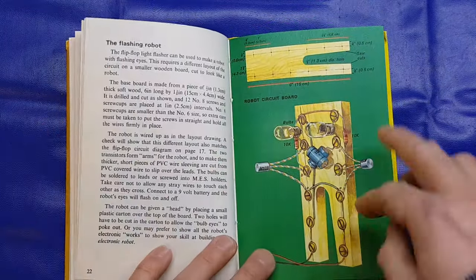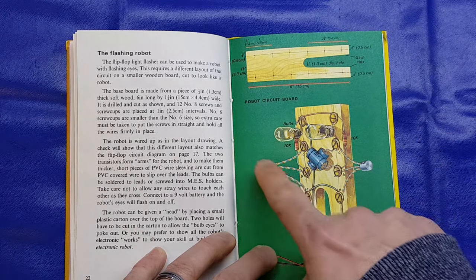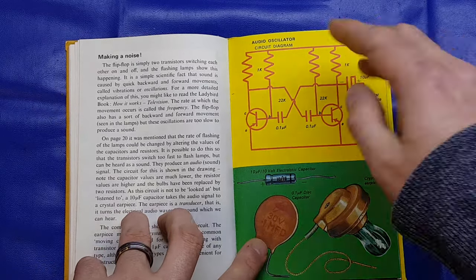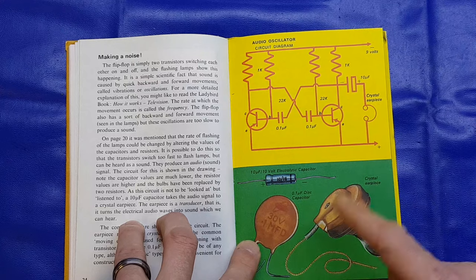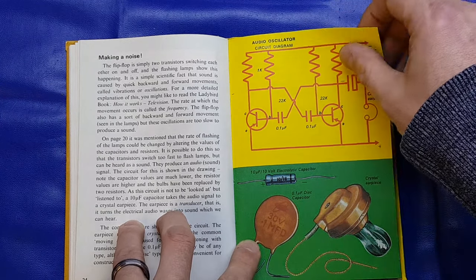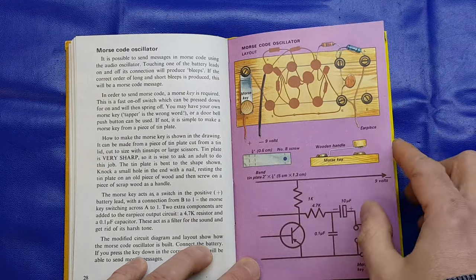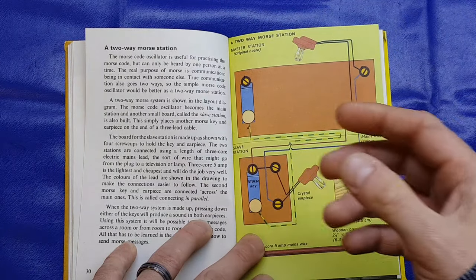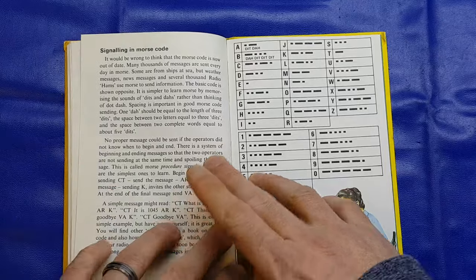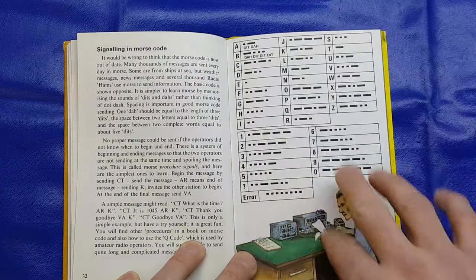It then moves on to another project showing that you can put a different shaped piece of wood and make it look a little bit like a robot, using the transistors as arms and the bulbs as the eyes — ideal for a child in the 70s. There's a little audio oscillator circuit with a little crystal earpiece — you might recall those from the older transistor radios you'd take to the football. Then it shows you how to add a Morse key in there, and how to make a two-way Morse station so somebody can decode the message you're sending out.